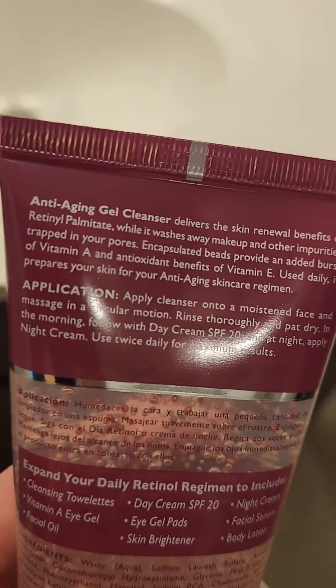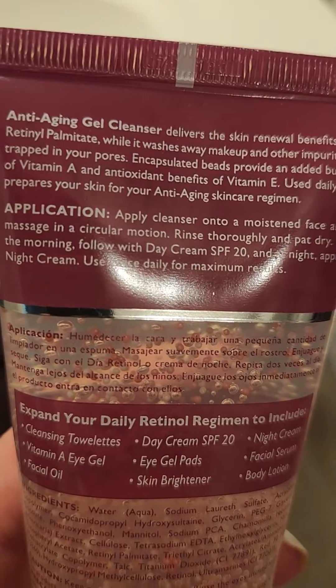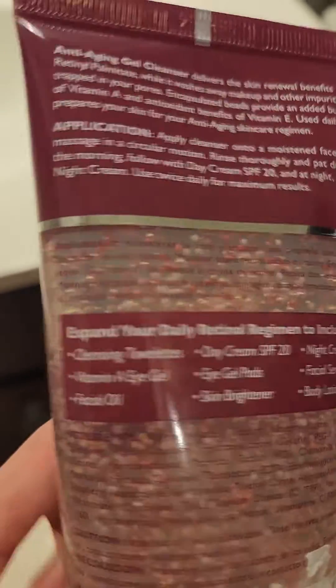I've used this for a very long time and I really like it. It delivers the best of vitamin A and the antioxidant benefits of vitamin E, and I love this.